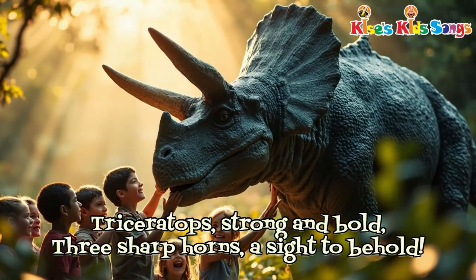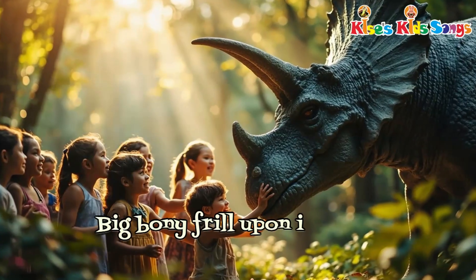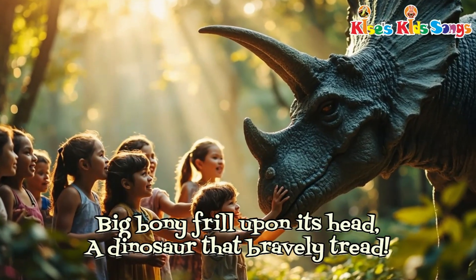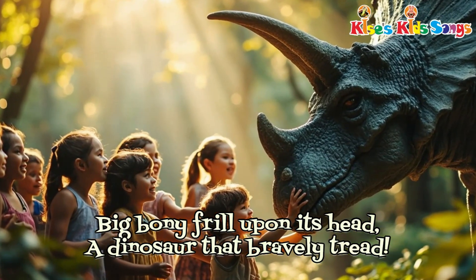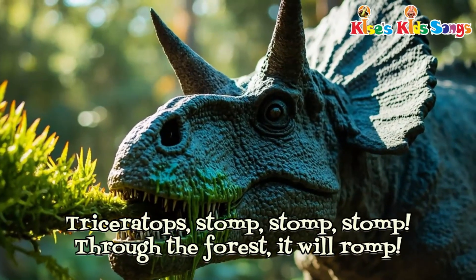Triceratops, strong and bold. Three sharp horns, a sight to behold. A big bony frill upon its head. A dinosaur that gravely tread. Triceratops, stomp, stomp, stomp.